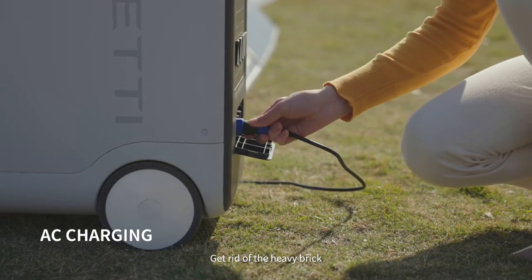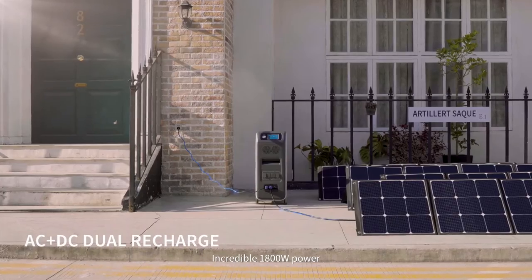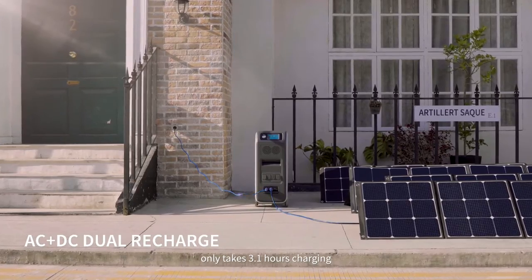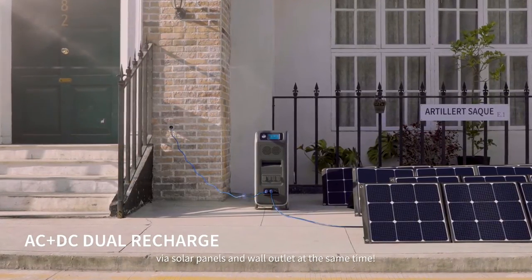Get rid of the heavy brick — with only one single cable to cover the charging. An incredible 1800 watts of power takes only 3.1 hours charging via solar panels and wall outlet at the same time.